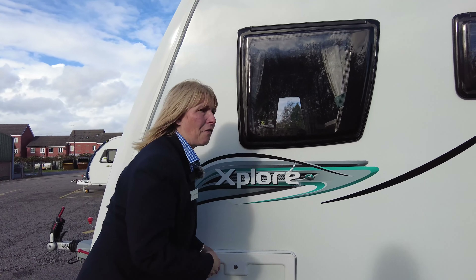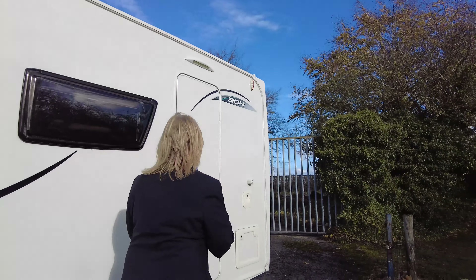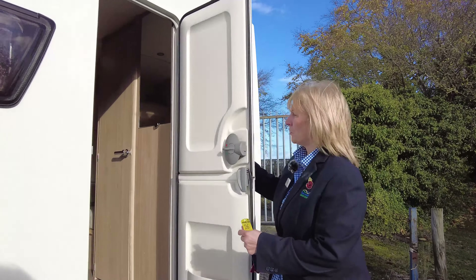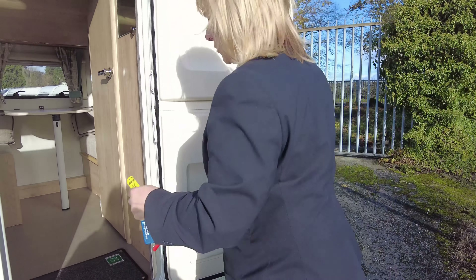As we come around to the back of this nice neat little caravan, you'll see there's a point where you wind the legs down. You've got the grab handles, this is where we fill the toilet flush, and inside here is where the toilet cassette is stored.